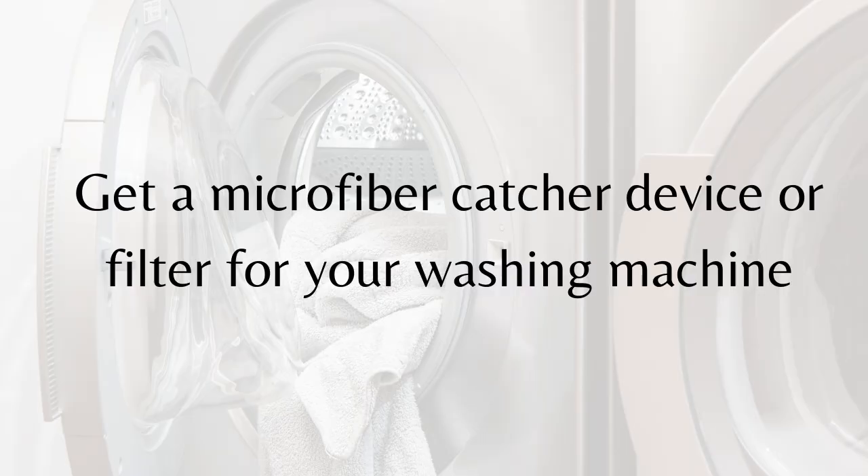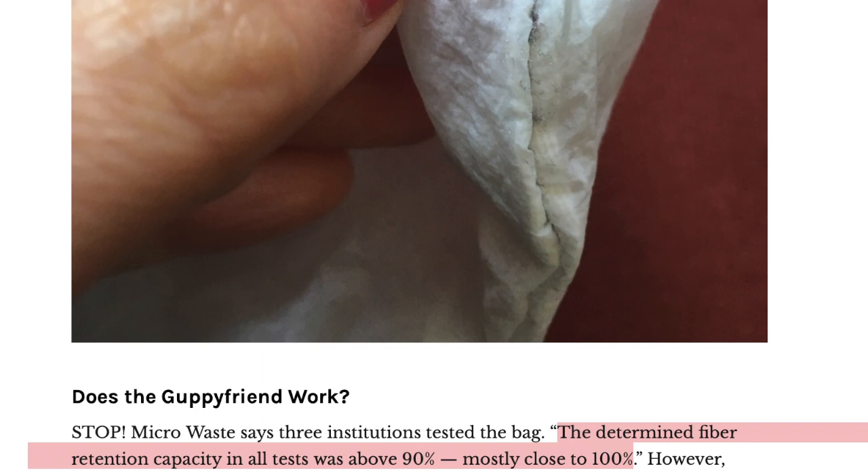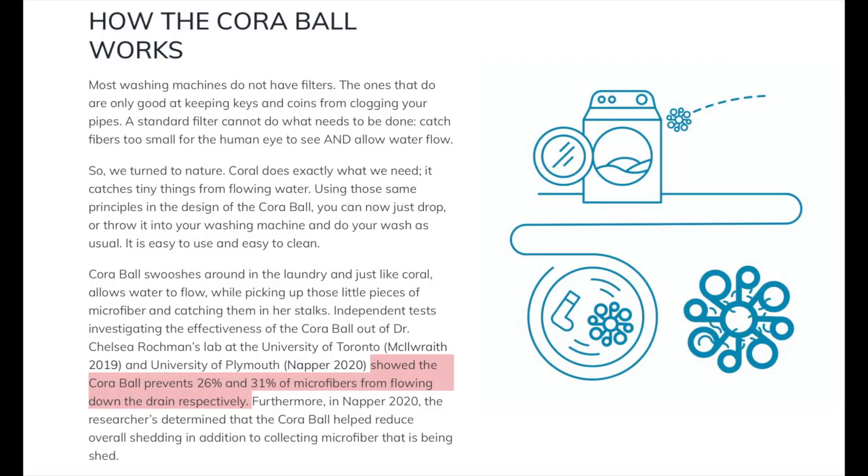Realistically, it's almost impossible to own only clothing made from natural fibers, so consider getting a microfiber catcher filter for your washing machine, or a microfiber catching bag like Guppyfriend, which catches 90% or so of released microfibers. Avoid the Cora Ball, since it only catches around 26% of microfibers. That about wraps it up for this video.